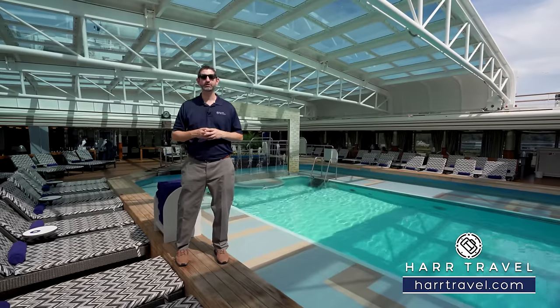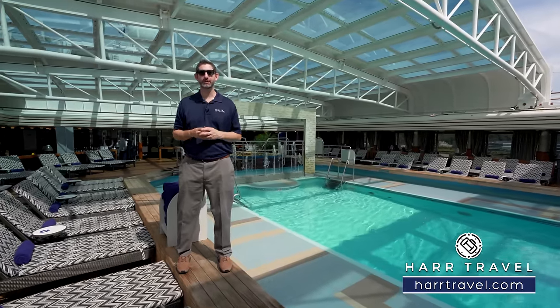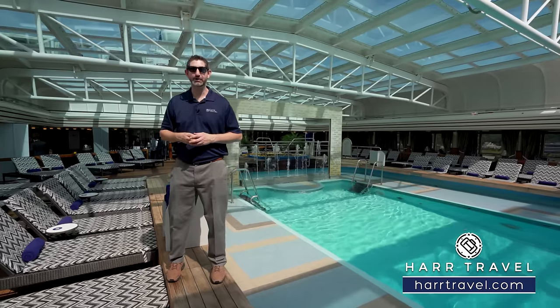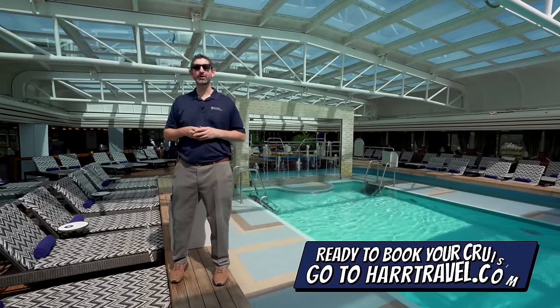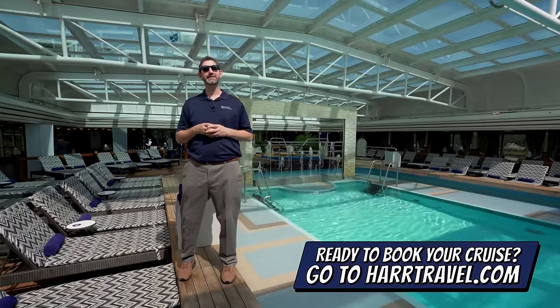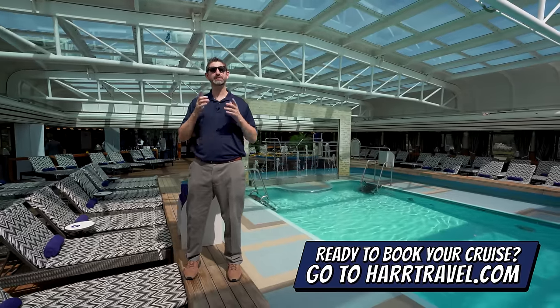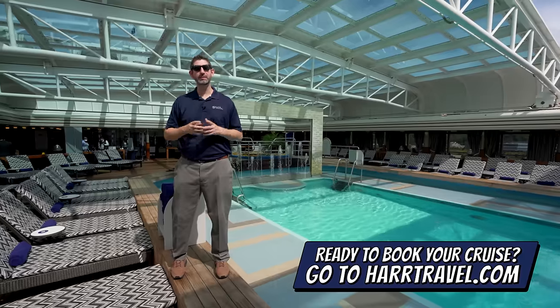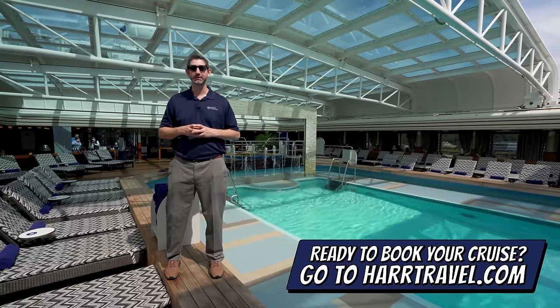Greetings everyone, this is Danny from hardtravel.com, your Holland America cruise experts, and today I'm on board the beautiful New Amsterdam. When you're ready to book your Holland America cruise, make sure you do it on hardtravel.com so you can take advantage of those interactive deck plans and pick the perfect room or suite for you, your friends, family, or group and get that hard travel signature service.